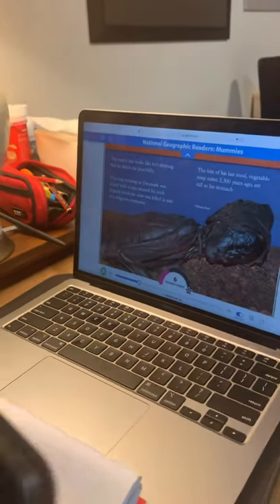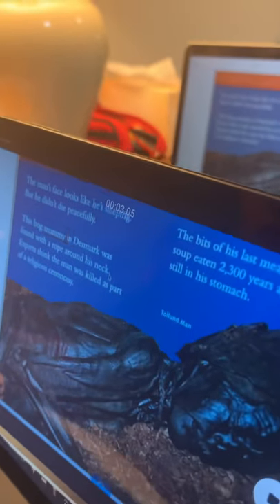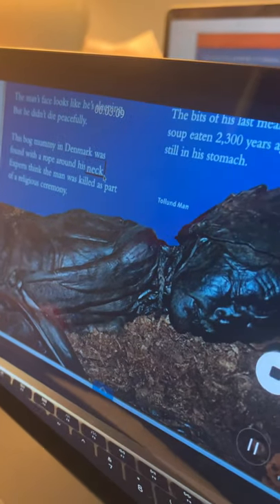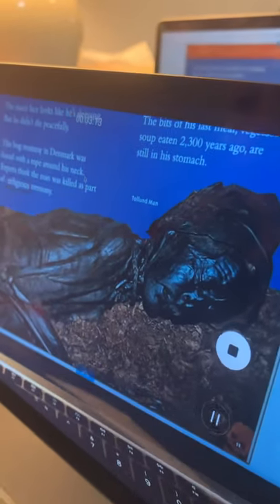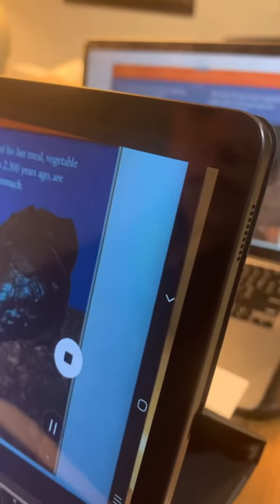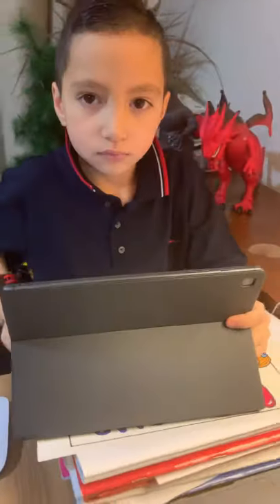The man's face looks like he's sleeping, but he didn't die peacefully. This bog mummy in Denmark was found with a rope around his neck. Experts think the man was killed as part of a religious ceremony. The bits of his last meal, vegetable soup, eaten 2,300 years ago, are still in his stomach.